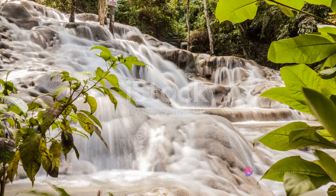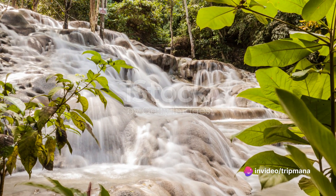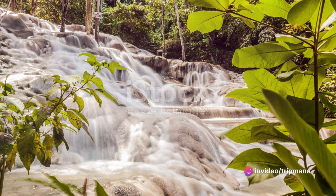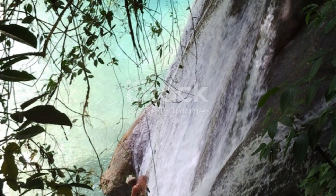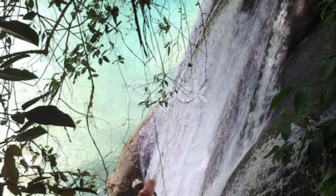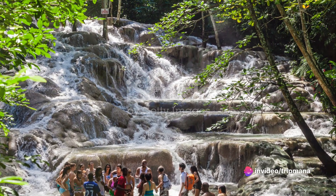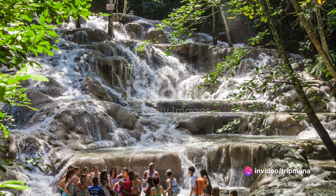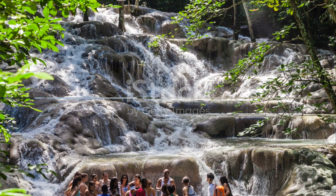Our first stop is the iconic Dunn's River Falls, located in Ocho Rios. This natural wonder is a sight to behold. As you make your way up the cascading waterfalls, you'll be surrounded by lush greenery and the soothing sound of rushing water. The Dunn's River Falls is not only a stunning natural attraction, but it also holds great historical significance, as it was a site of battles between the Spanish and the English.